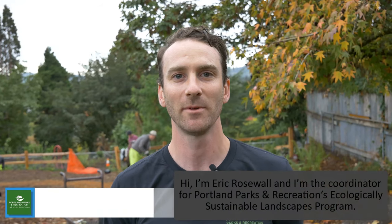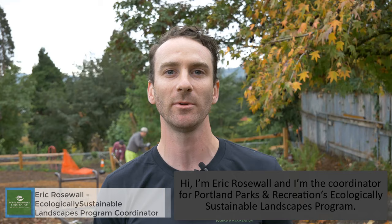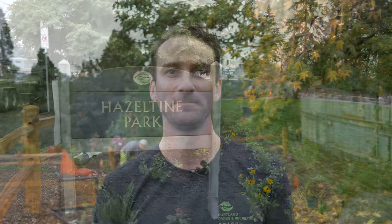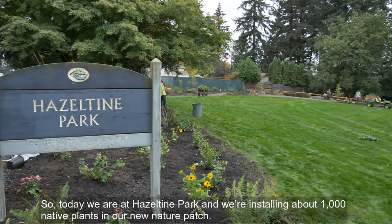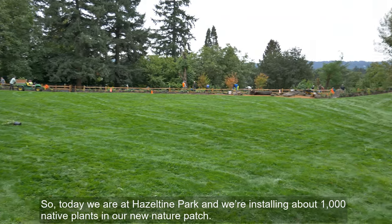Hi, I'm Eric Rosewald and I am the coordinator for Portland Parks and Recreation's Ecologically Sustainable Landscapes program. Today we are at Hazeltine Park and we're installing about a thousand native plants in our new nature patch.